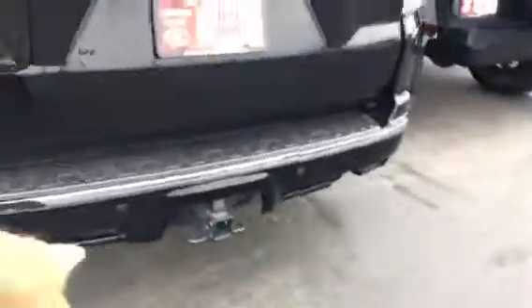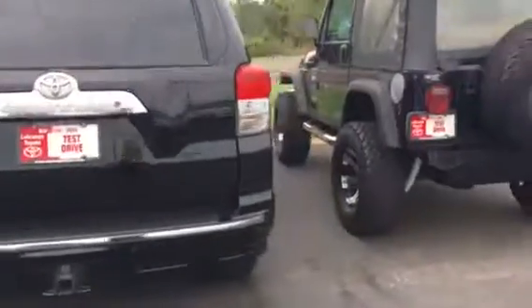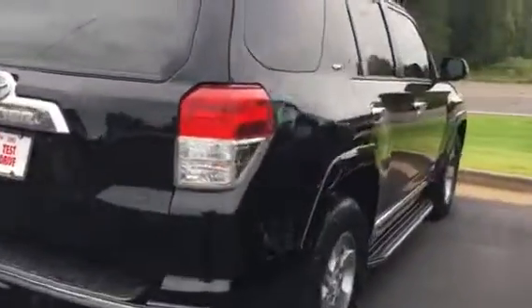Walk around — got the towing package, got the backup sensors along with the backup camera in the back. There's a view from this side. The outside looks really, really good. Don't really see no scratches, dings, or anything.